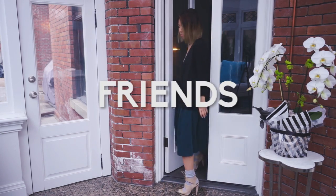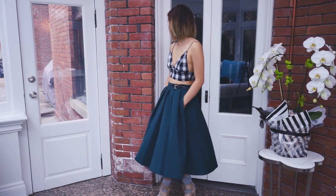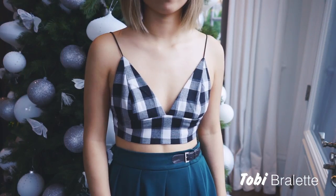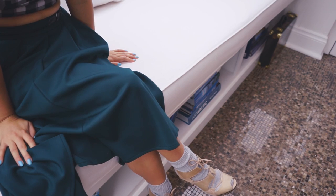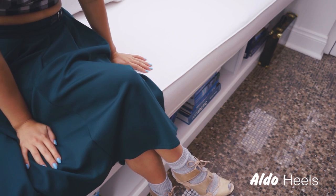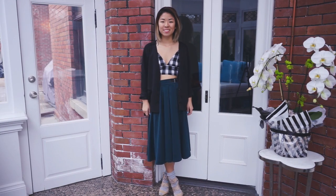I love this delicate spaghetti strap bralette from Tobi — it's more like an angel hair pasta strap. This socks and sandals look is a throwback to 2010 Look Under Here, and it's great because it allows you to wear sandals in the winter.